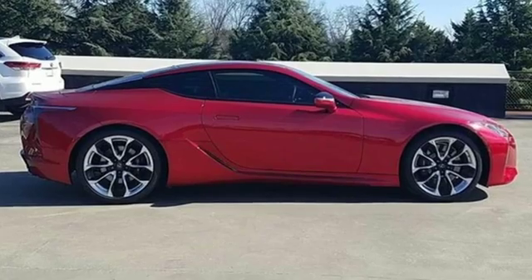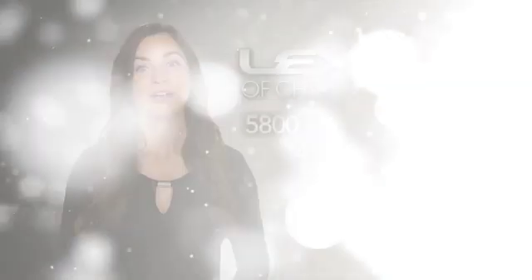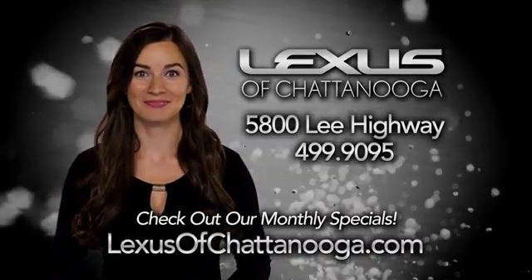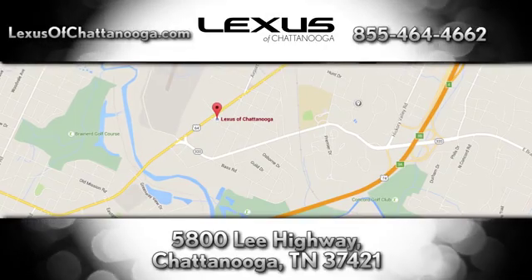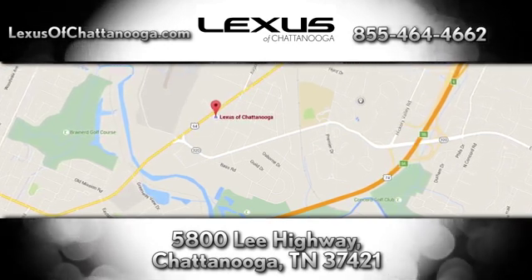If you've been waiting for the perfect time for a test drive, the time is now. Experience it today. Before you buy, check out the monthly specials at LexusofChattanooga.com. We're conveniently located next to the Chattanooga Airport at 5800 Lee Highway in Chattanooga.